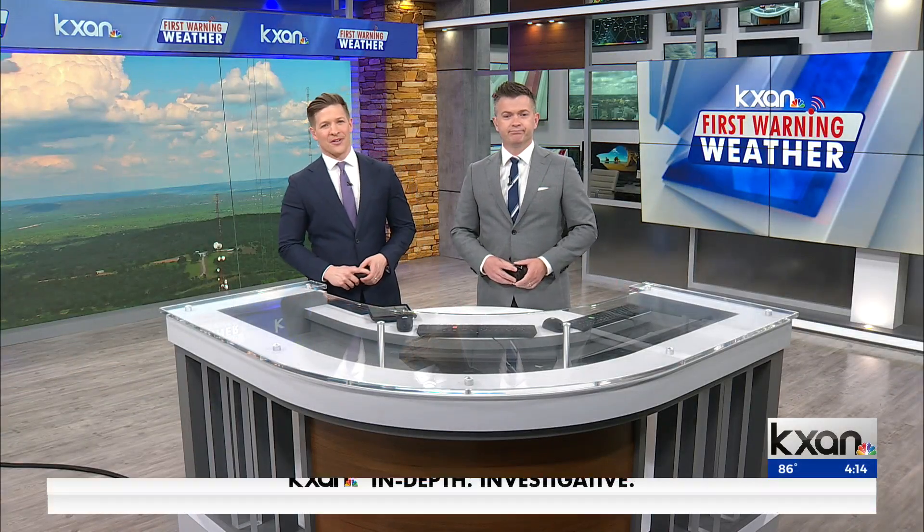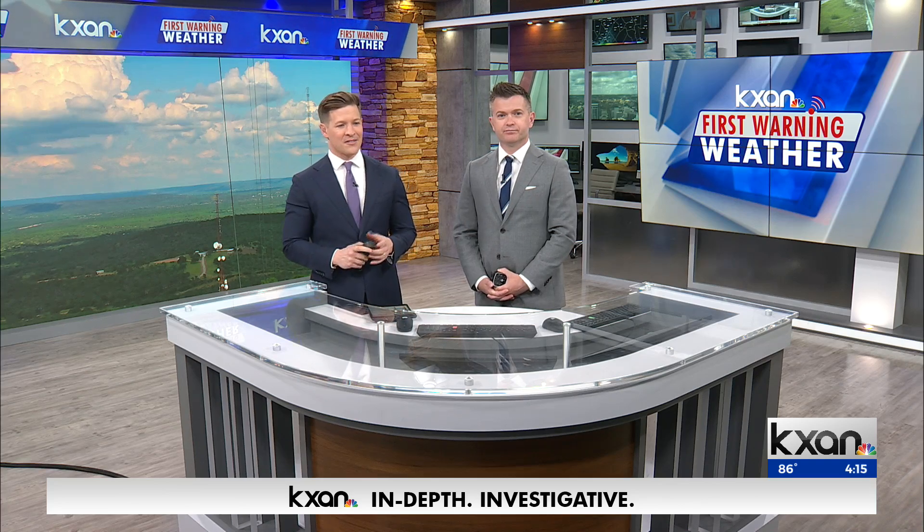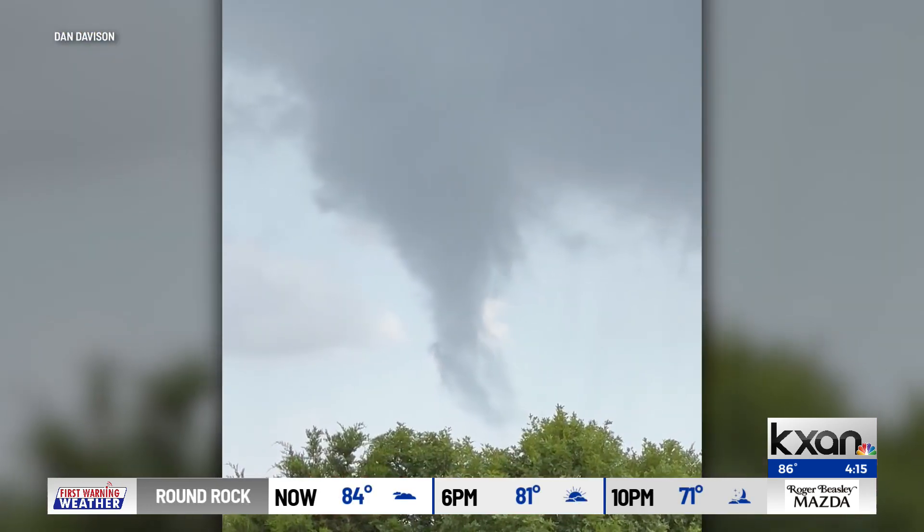Thanks again for being with us this afternoon. About an hour or so ago, we got quite a few pictures and videos from some of our viewers asking about something that kind of freaked them out a little bit. This was something that was maybe a little suspicious in the cloud. Talk to us about what we're seeing with this video and maybe what that is.